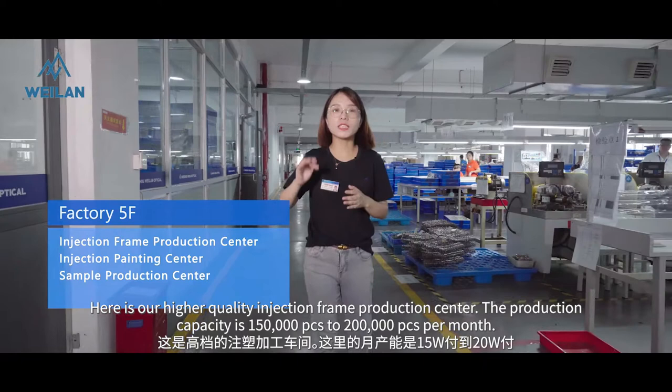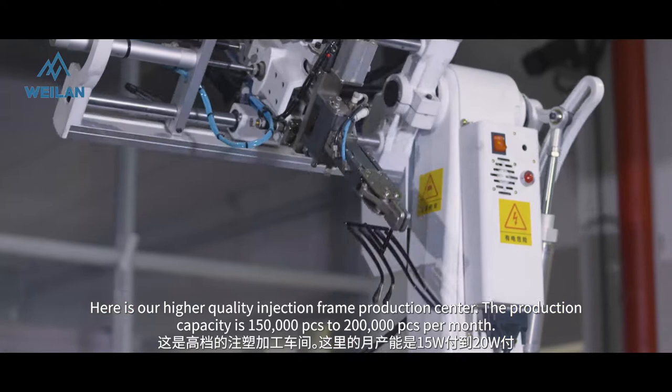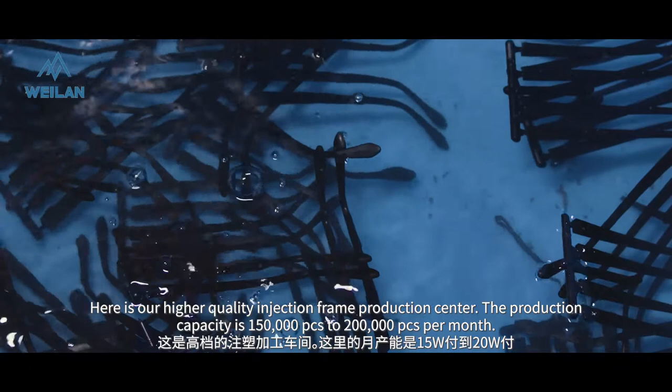Here is our higher quality injection plant production center. The production capacity is 136,000 to 200,000 pieces per month.